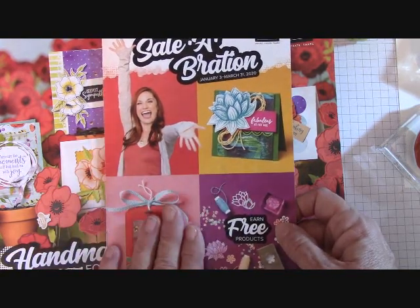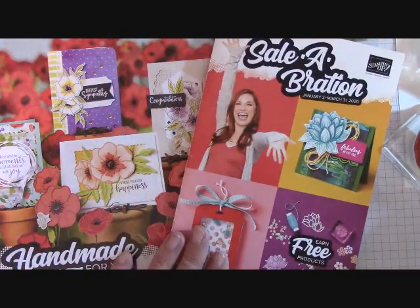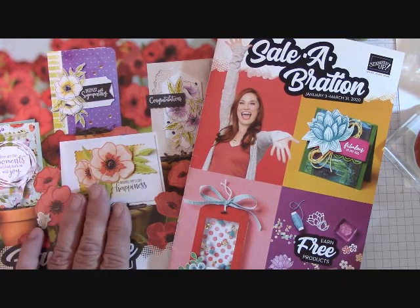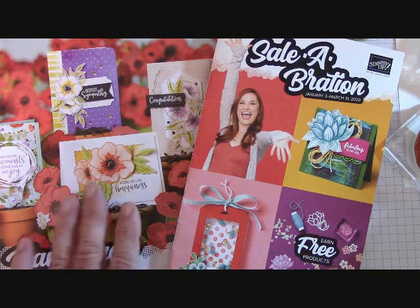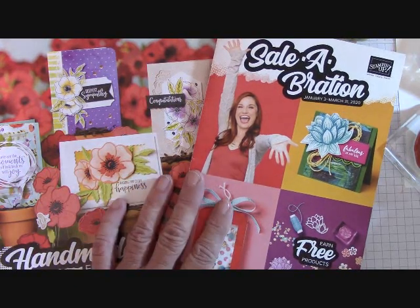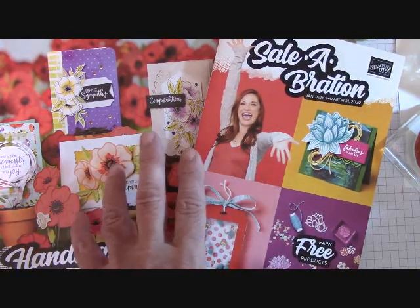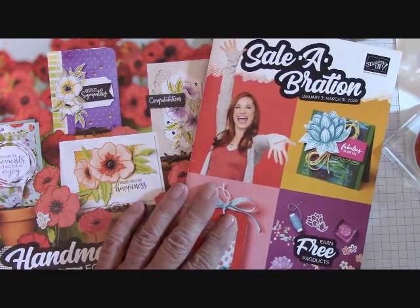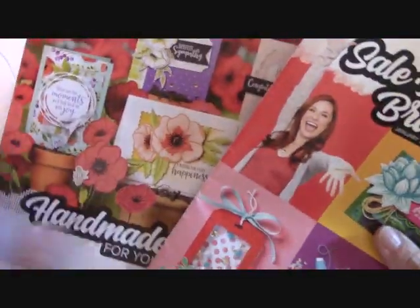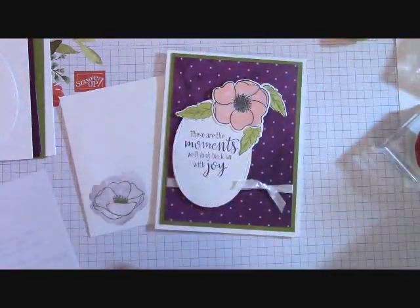Depending on your order, there will be a little box at the bottom that says Rewards, and you'll get to pick free items from there. I had Stampin' Up mail out all of my catalogs to my customers over the past year and a half, but some people have not received their catalogs. If you've been a customer of mine in the past year and a half and don't have these catalogs, just email me at joannemaddy@outlook.com and I'll be happy to put a set in the mail for you.